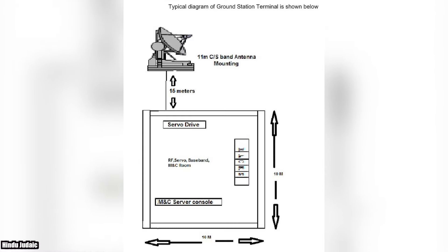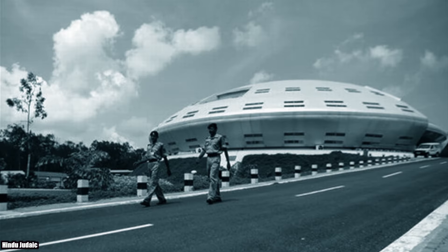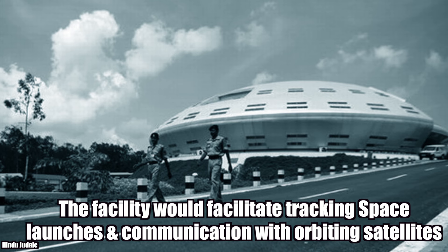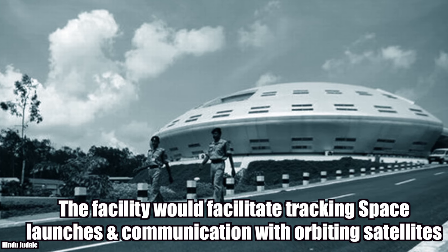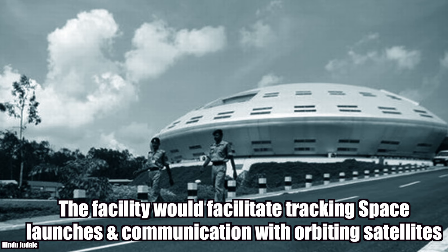Here is a typical diagram of a ground station terminal. The facility would facilitate tracking space launches and communication with orbiting satellites.